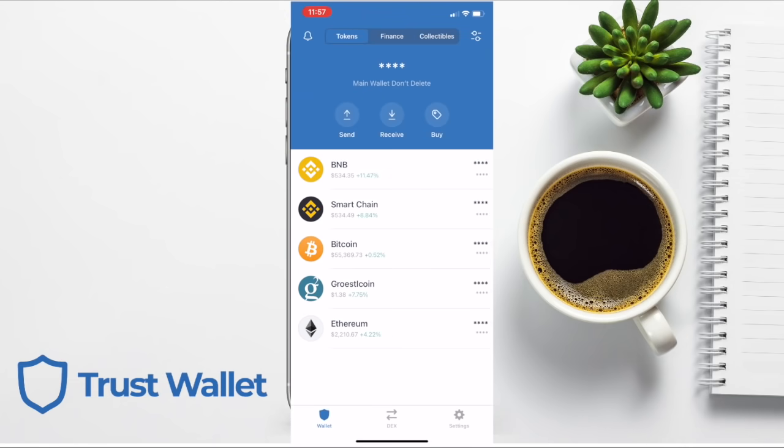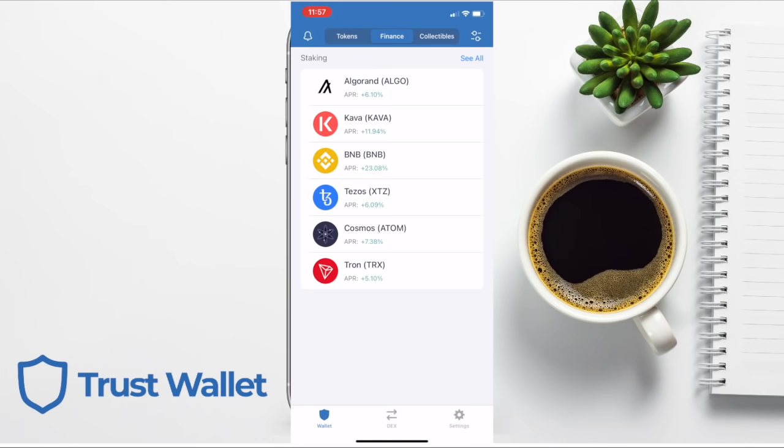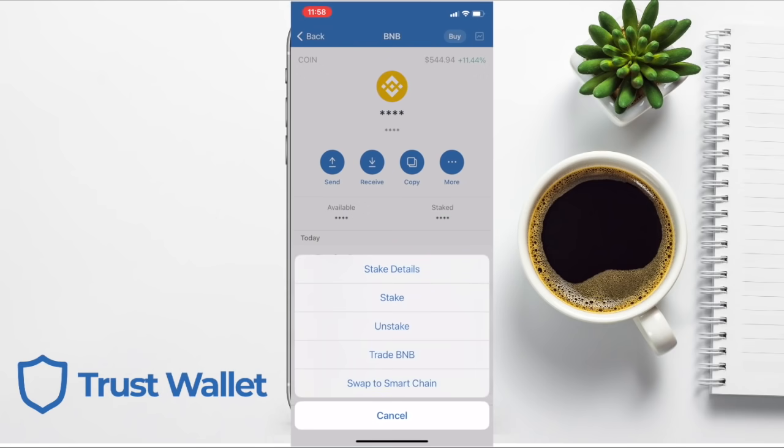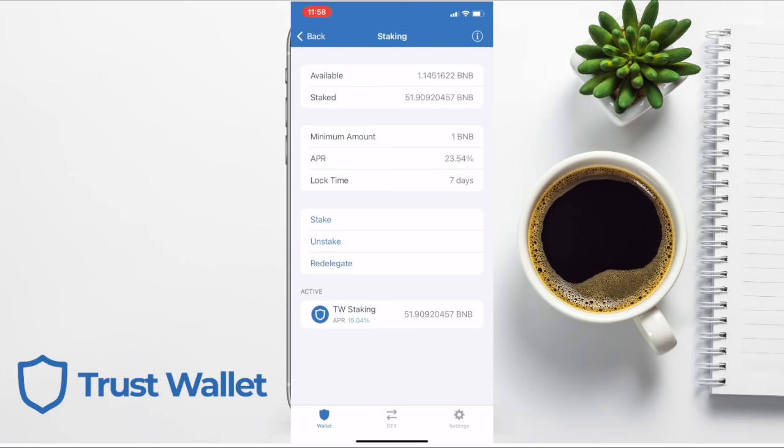At the top of the screen, you also have the Finance tab, where you can earn crypto with staking. If you have some Binance BNB, you can stake them directly from within your Trust Wallet. Clicking onto BNB and pressing the More button, you can view the stake details, which shows information about staking BNB — including the APR, the lock time, the amount available, and the amount you've staked. At the moment, the minimum is one BNB, which is quite a lot, but hopefully it will reduce over time.